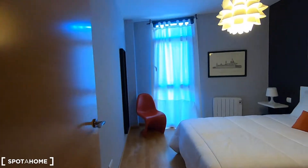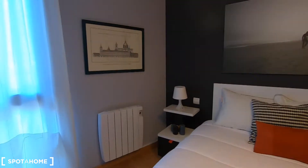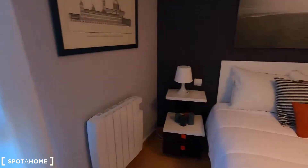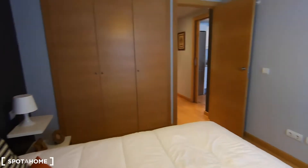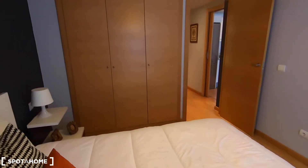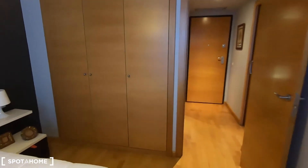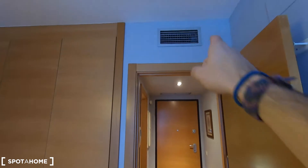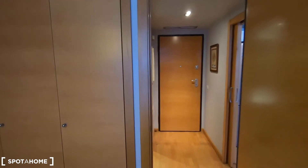Now the bedroom, which comes with this double bed. You also have your heating unit and it's nicely decorated — the paintings look new. You can find a swimming pool downstairs in the building. You get central air conditioning throughout the whole property, and I will show you the device from where you can control it.